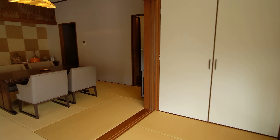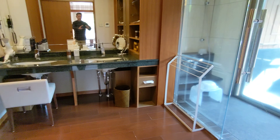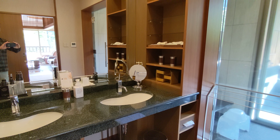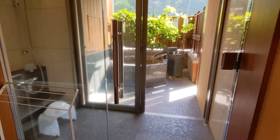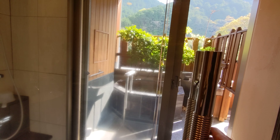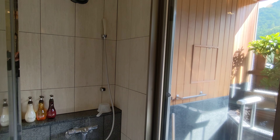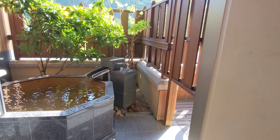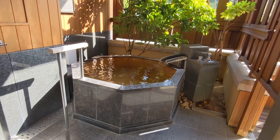This is Onsen Town, so there is an onsen in the room. Here is the vanity and sink, and here is the shower. Let's open this up — it is an open-air onsen, a free-flowing bath.